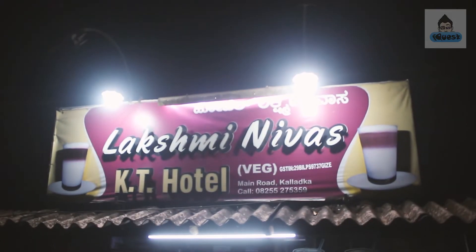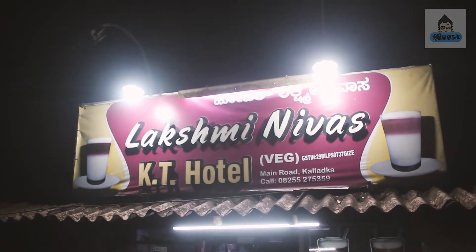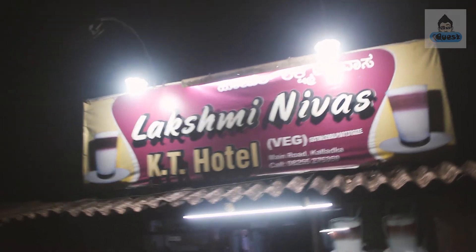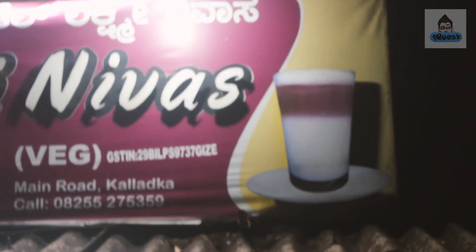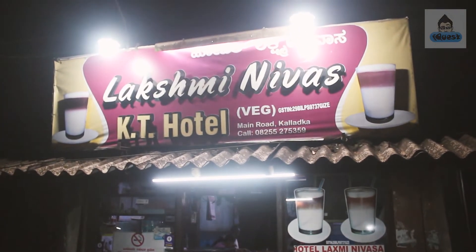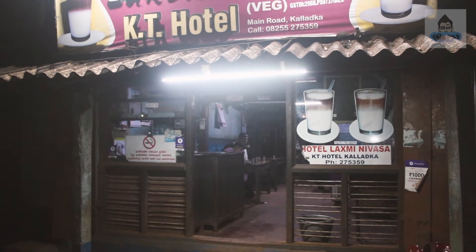It's time for some KTs! Lakshmi Nemours is one of the famous hotels. Most of the people traveling from Bangalore stop here for a KT. Here is that tea which has three layers — milk, tea, and foam. This is the original place which was started with the KT. So we're going to visit this hotel and try the KT. We are at Lakshmi Nemours.